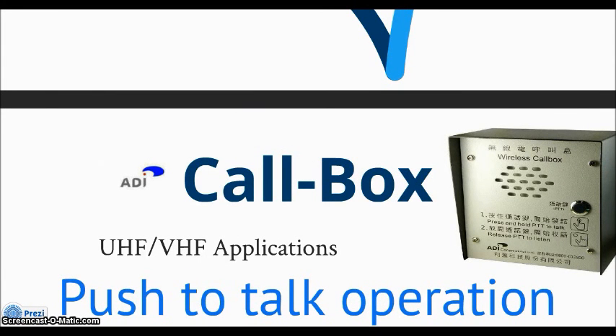ADI Cobux, one of our best products in the market today. It can apply UHF and VHF to fulfill the requirements, and also it is push-to-hook operation.